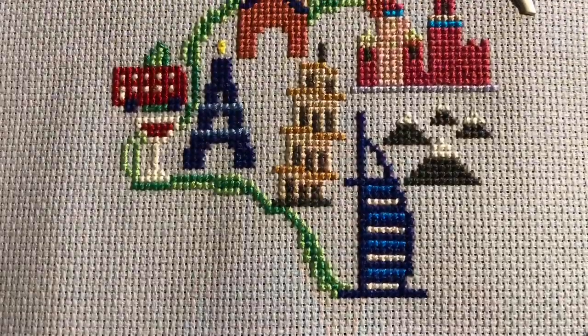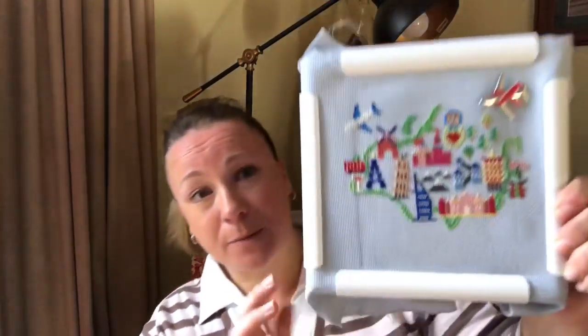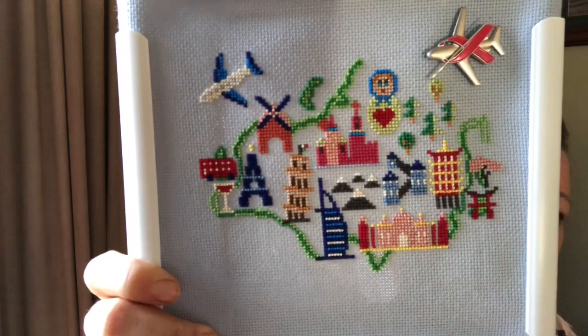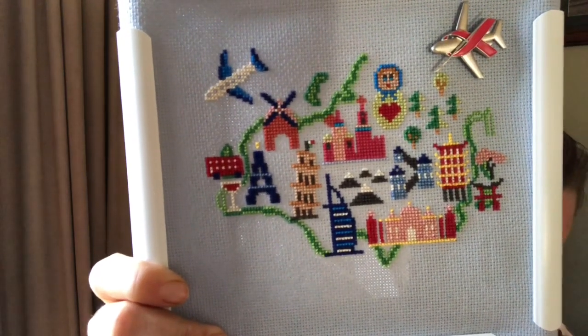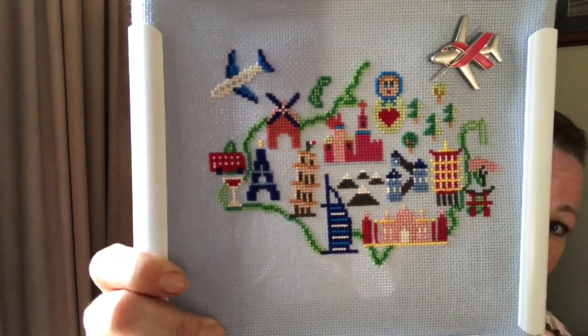The other WIP I've been working on is a Caterpillar Cross Stitch SAL called 'Adventure Awaits.' Every month for six months a new section of the world map is released. I'll show you where I was up to last month. On the 22nd of July the next section was released and I've nearly completed it. We've added the Russian doll, the Taj Mahal, the Wall of China, the Yellow Crane Tower, a cherry blossom, and some trees.